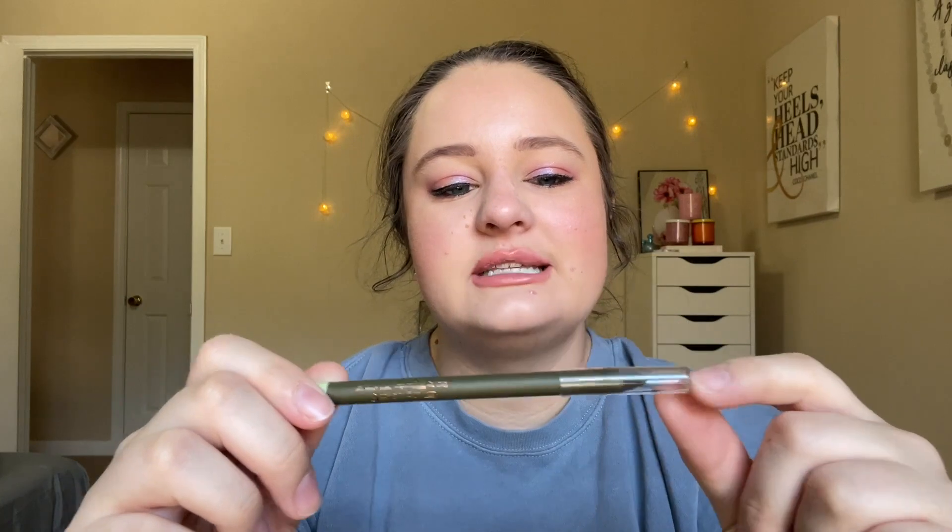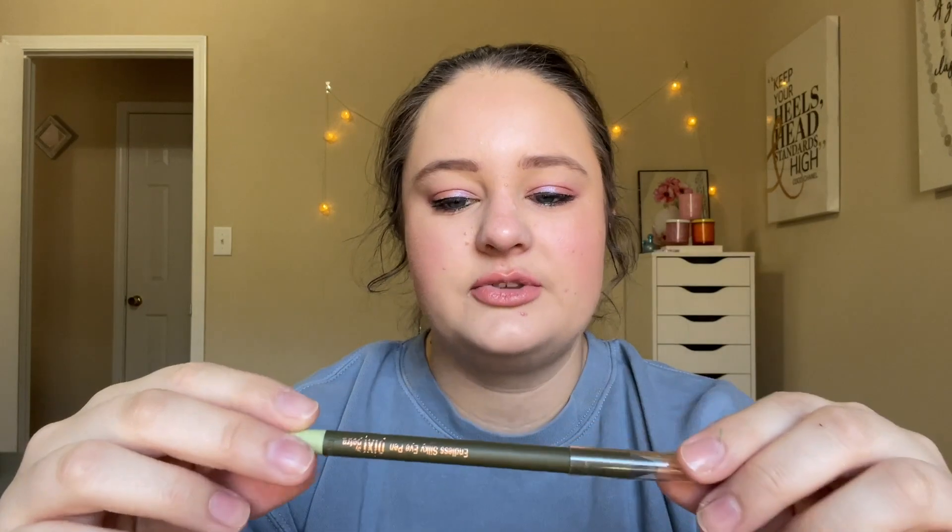Next I have a Pixi Eyeliner. This is the Endless Silky Eye Pen in the shade Matte Khaki, and this is like an olive green. It's really pretty. I did really like this. This made my blue eyes look good — it made them pop. This works in the waterline as well. I always put something in my waterline, like 99% of the time, and I do the lower lashline as well, but I like an eyeliner that will work for both. So I'm glad this works in the waterline, and I really liked this.